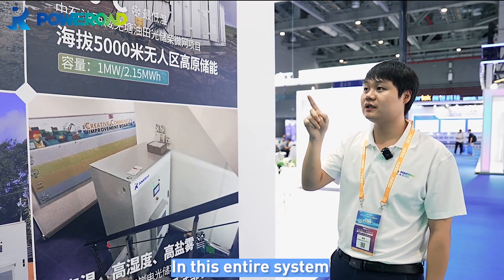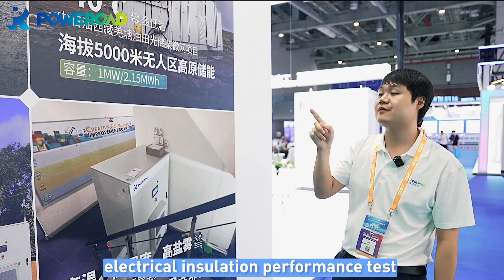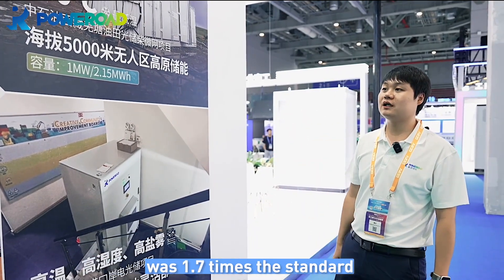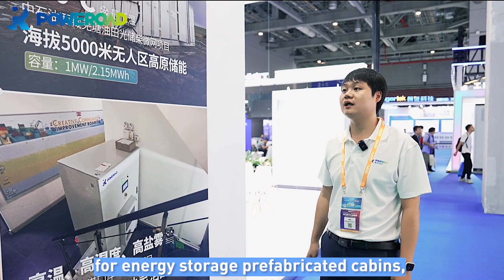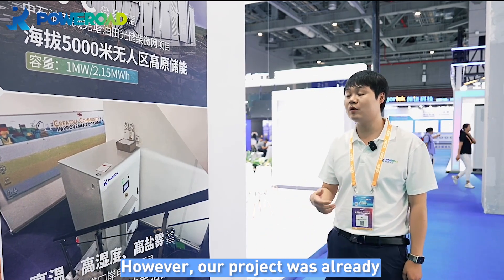In this entire system, including electrical component selection, we conducted a comprehensive electrical insulation performance test and ensured the electrical clearance was 1.7 times the standard. Currently, the national standard for energy storage prefabricated cabins, GB44026, was released just a month ago.